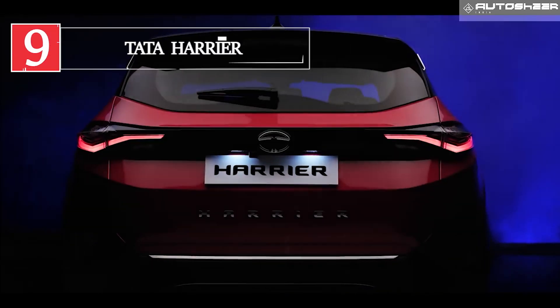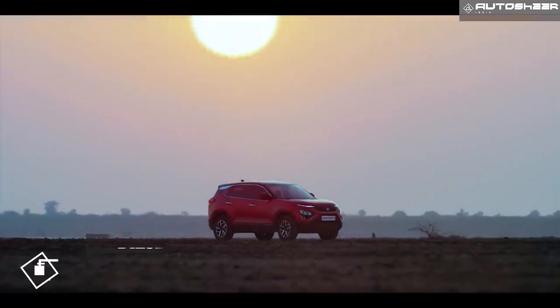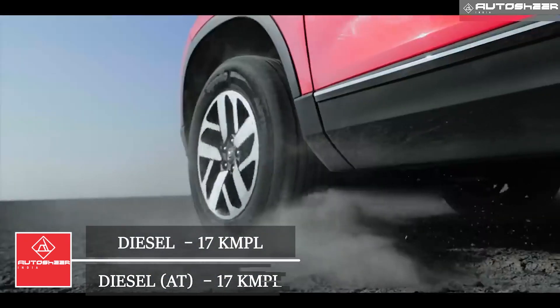Tata Harrier: The big SUV from Tata, the Harrier, gives a mileage of 17 kmpl for both diesel manual and diesel automatic.